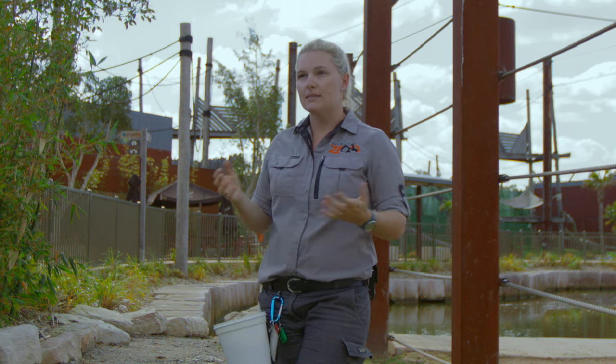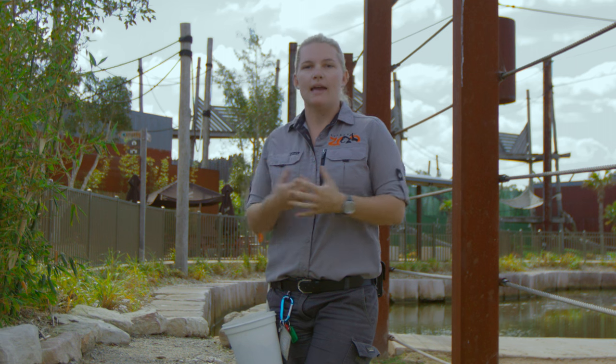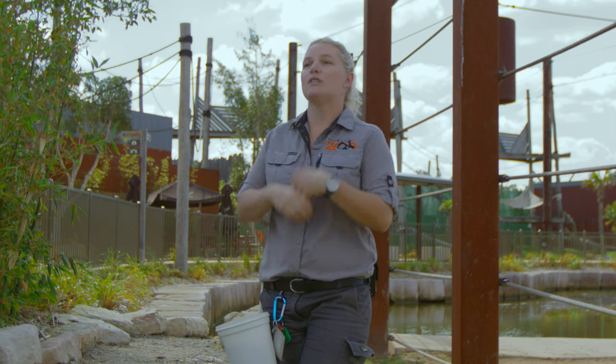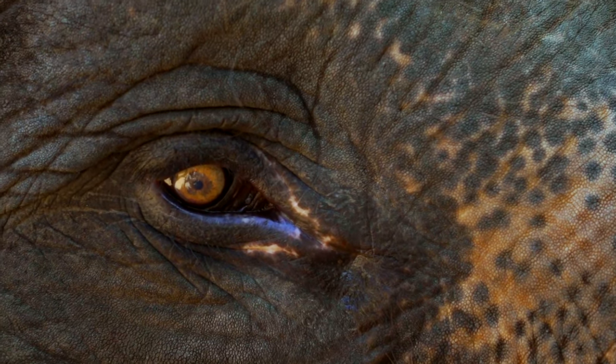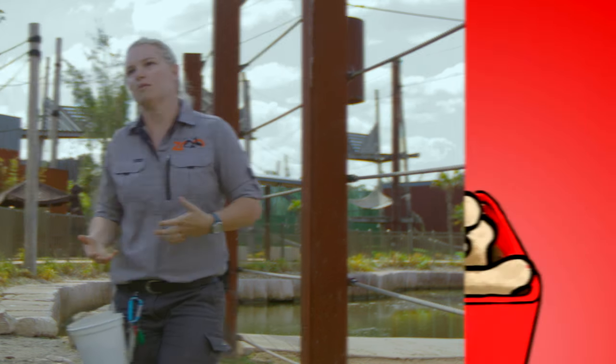Elephants aren't necessarily afraid of mice. It's more that they are a very large animal and they don't have the best eyesight, so something small quickly scurrying past them is really easy to startle them. Like us — if a mouse suddenly ran past me, I'd probably jump. It's not that they're frightened of mice specifically, it's more that something small moving past them quickly can give them a bit of a scare.